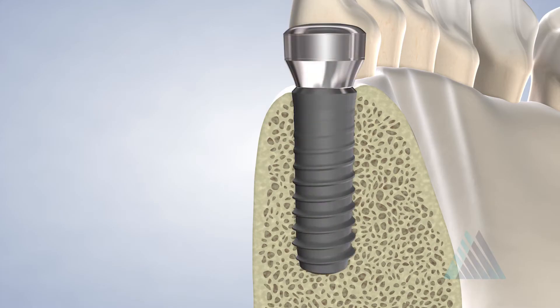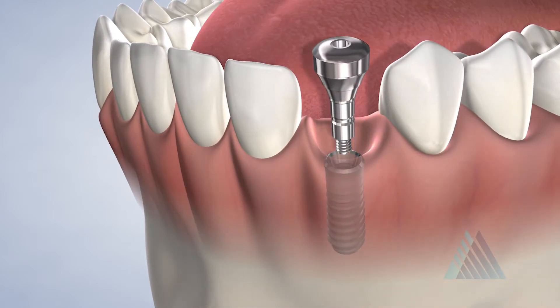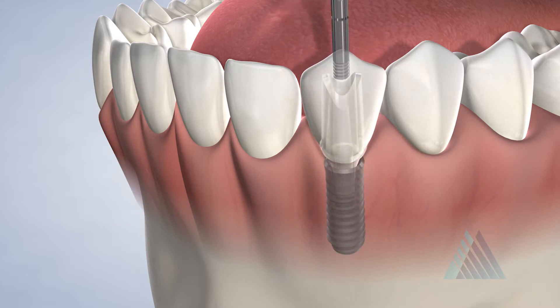We want you to know that dental implants are the best long-term solution for restoring your oral health and smile. A dental implant is the only tooth replacement option that is placed directly into the jaw and stimulates jaw bone growth and health. If properly cared for, a dental implant can last a lifetime.